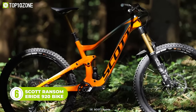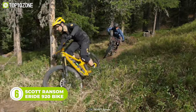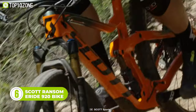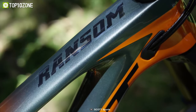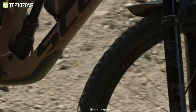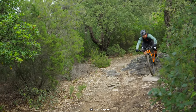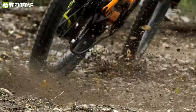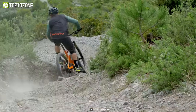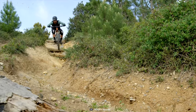The Ransom E-Ride 920 is the longest travel e-bike in the Scott lineup. This bike has a pair of 29-inch wheels and features a horse-link suspension system built to tackle the gnarliest descents. It has an aluminum frame and offers the assistance of a Bosch CX G4 motor to climb up steep hills with ease. The E-Ride 920 soaks up all the bumps with a playful and lively feel that few other bikes can match, doing a superb job of floating over rough terrain, with the suspension tune dialed for most mountain biking situations.